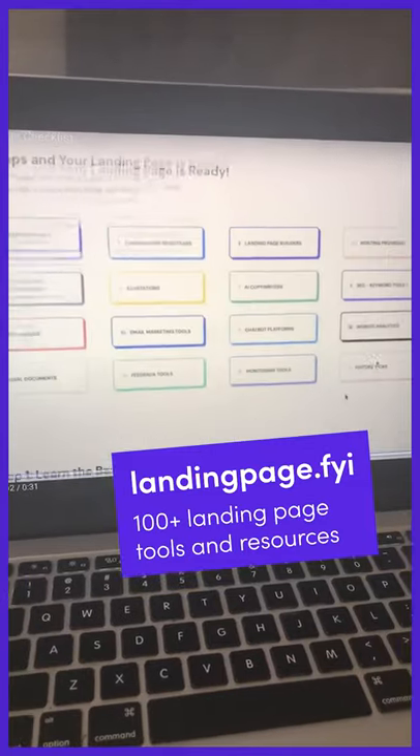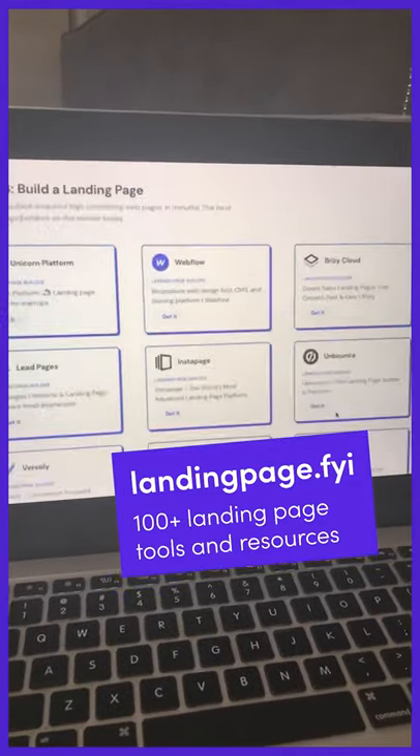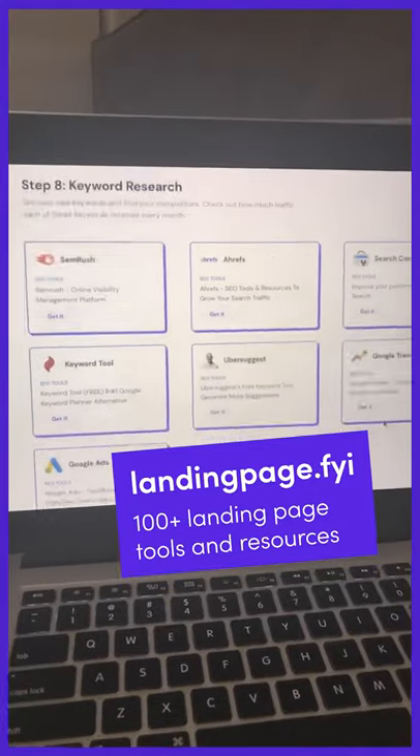Every web designer out there should have landingpage.fyi's landing page checklist handy. It's got over 100 plus tools and resources. Super valuable — go check it out.